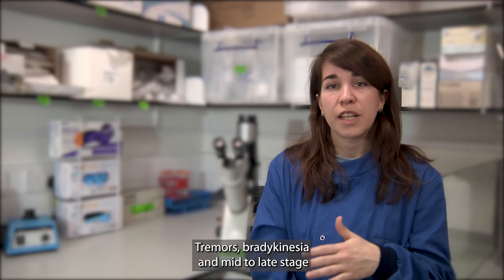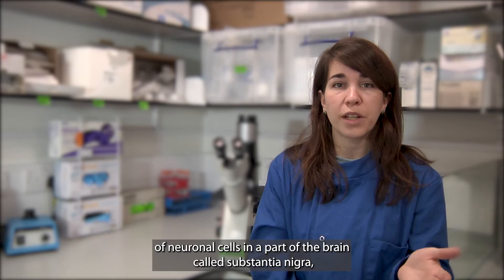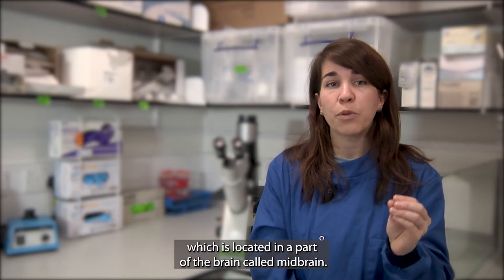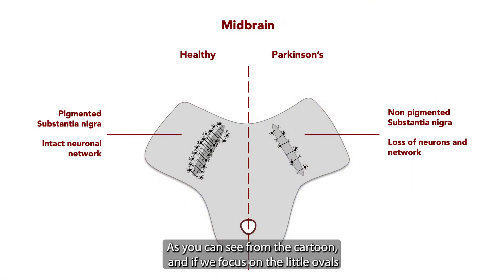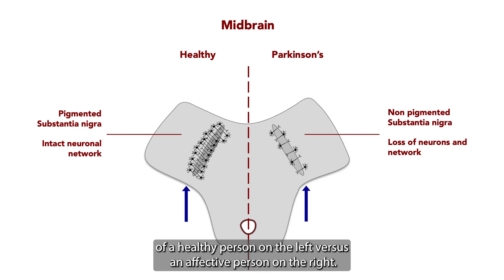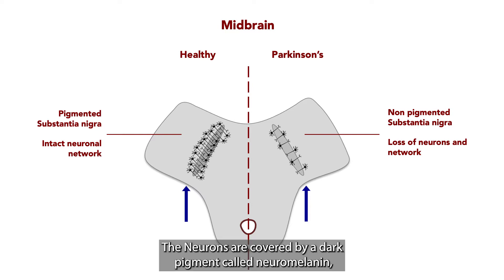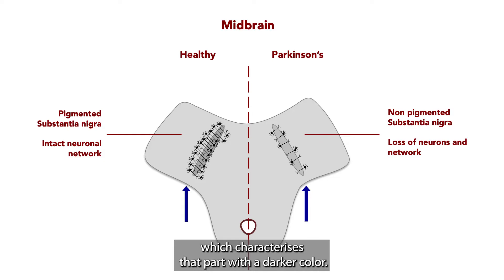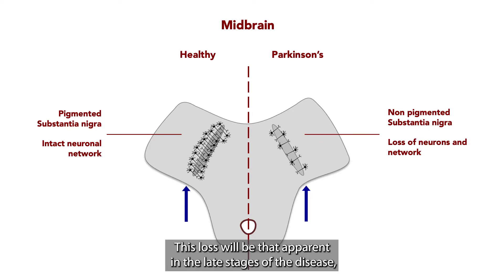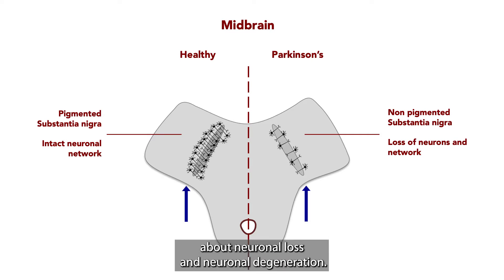Tremors, bradykinesia, and mid-to-late stage symptoms are due to a number of factors, one of them being the loss of neuronal cells in a part of the brain called the substantia nigra, which is located in a region of the brain called the midbrain. As you can see from the cartoon — focusing on the little ovals indicated by the arrows — when we compare a histological examination of a healthy person on the left versus an affected person on the right, the difference in the number of neurons depicted in black is appalling. The neurons are covered by a dark pigment called neuromelanin, which gives that region its darker color.